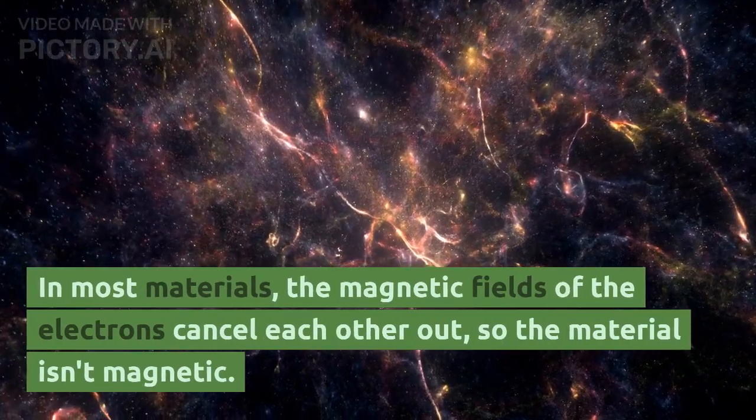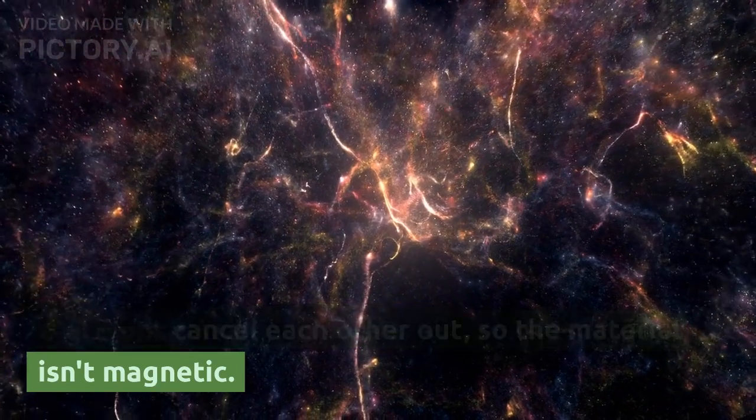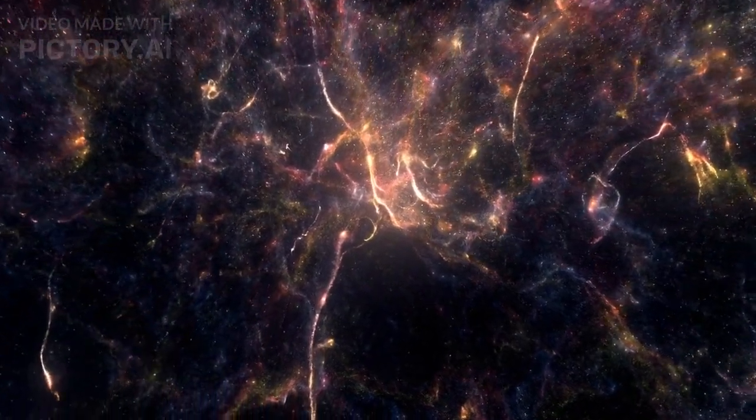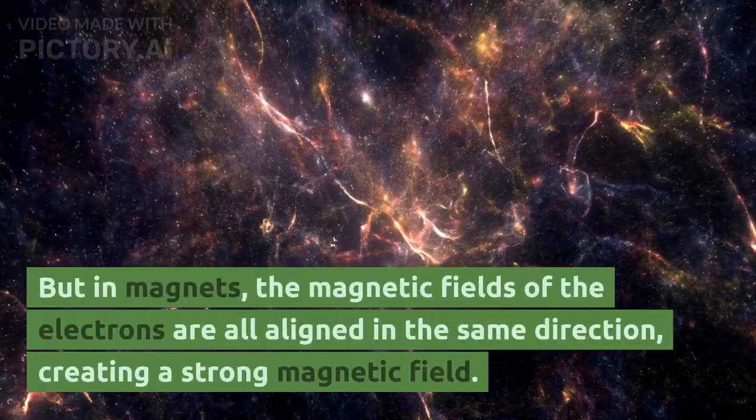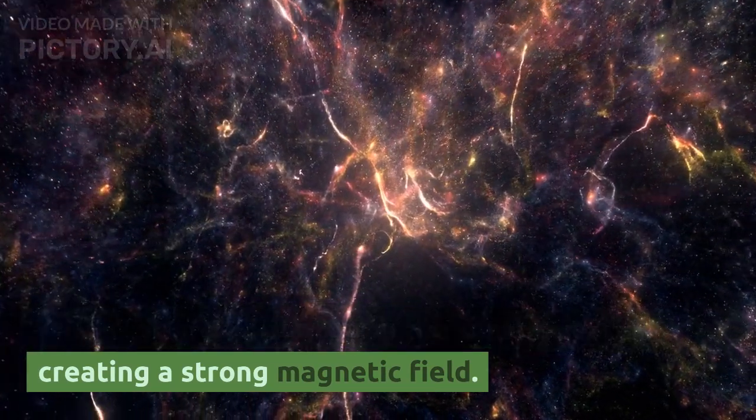In most materials, the magnetic fields of the electrons cancel each other out, so the material isn't magnetic. But in magnets, the magnetic fields of the electrons are all aligned in the same direction, creating a strong magnetic field.